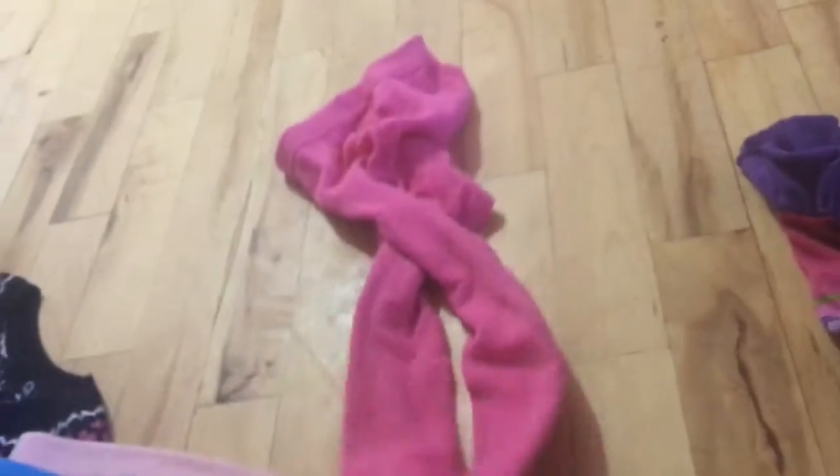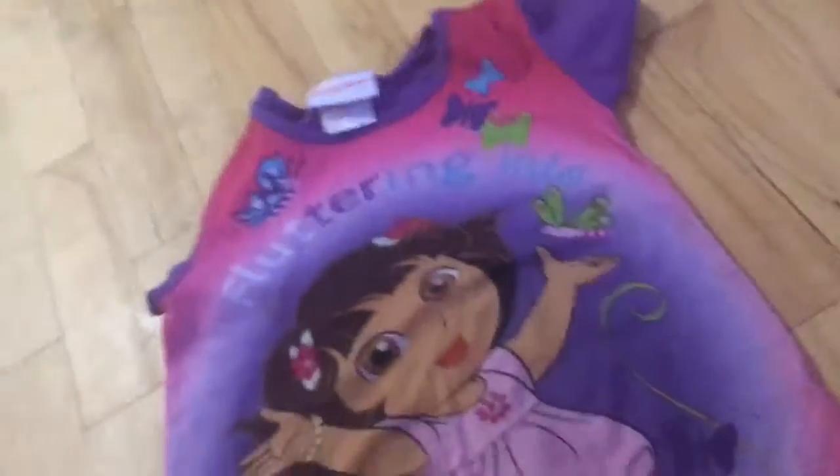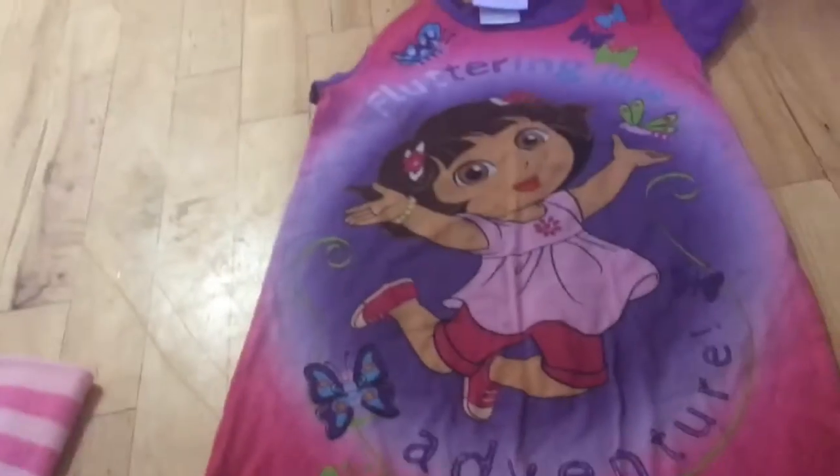Oh my goodness, there's so much goodies in here! I think these are the pants that go to the sweater dress - they're like leggings. I got Emma this nightgown in a size five. Oh yeah, it says 'fluttering into adventure.'